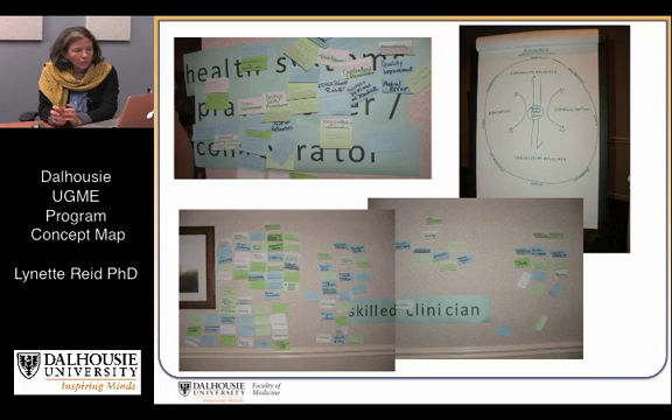We asked: of all the complex things that physicians do, what are the fundamental knowledge, skills, and attitudes that need to come together in order for students to achieve what they need at the outset of their careers, so that they're ready to meet the challenges of the future?